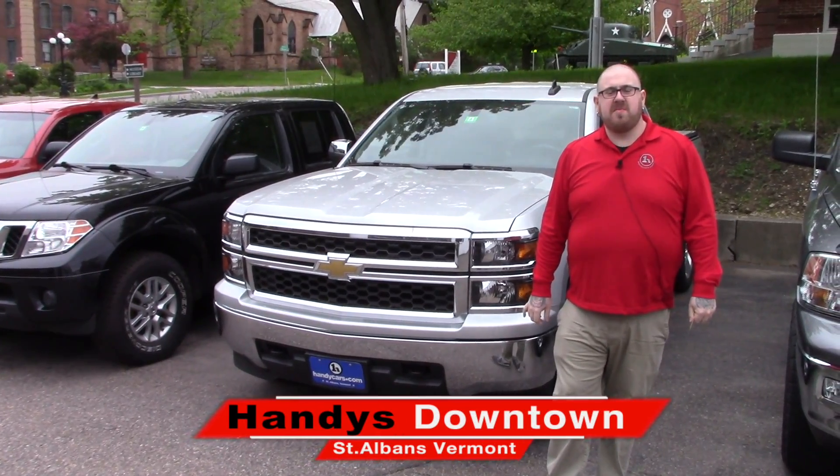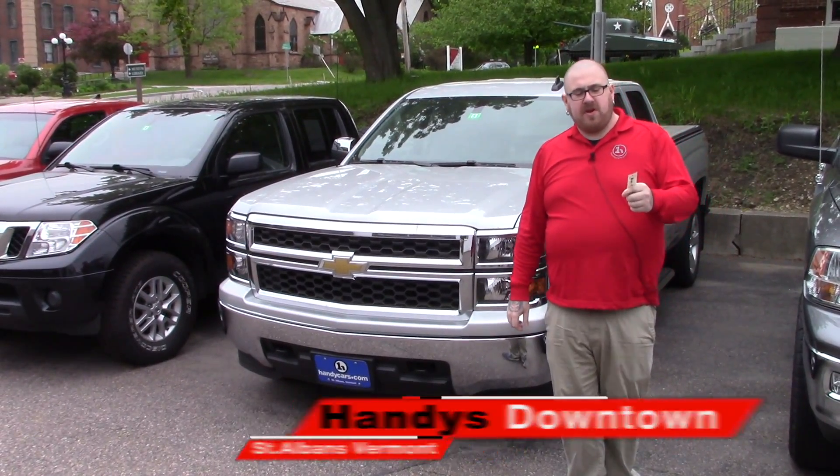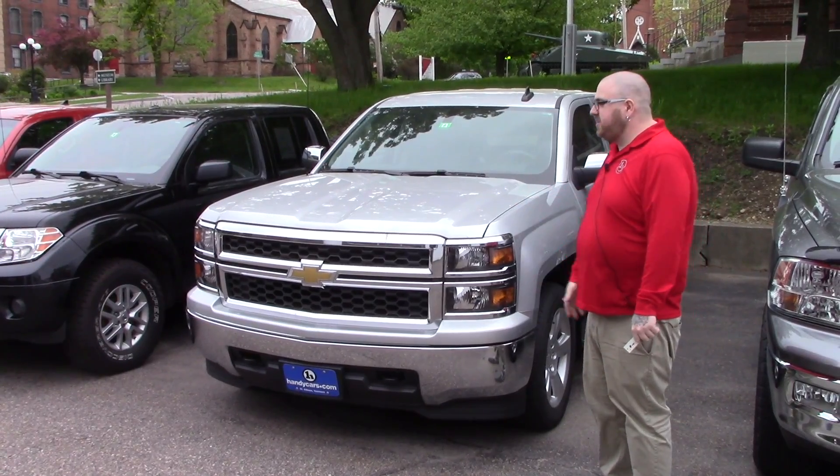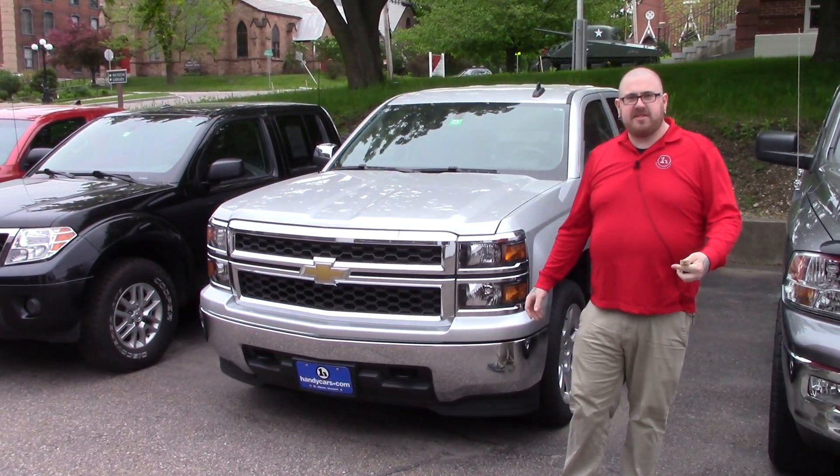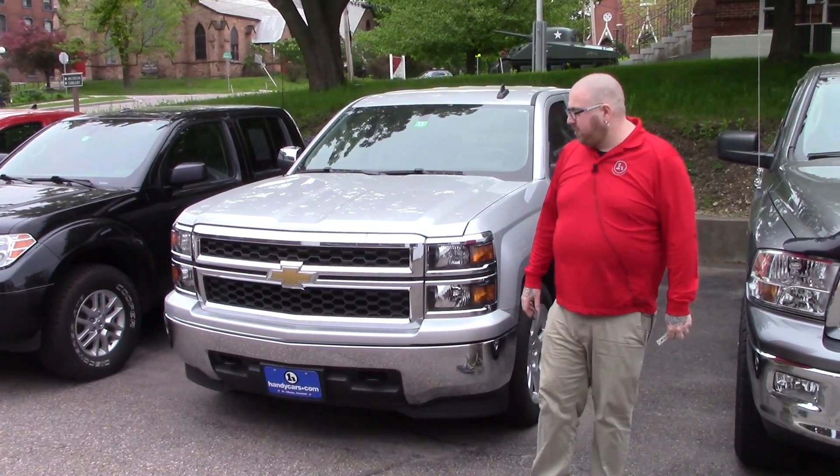Hey John, Nick Lambert here from Handy's Downtown. Thank you for your inquiry on this beautiful 2015 Chevy Silverado that we have here. Just wanted to make a quick video to introduce myself and go over a few features of the truck with you.